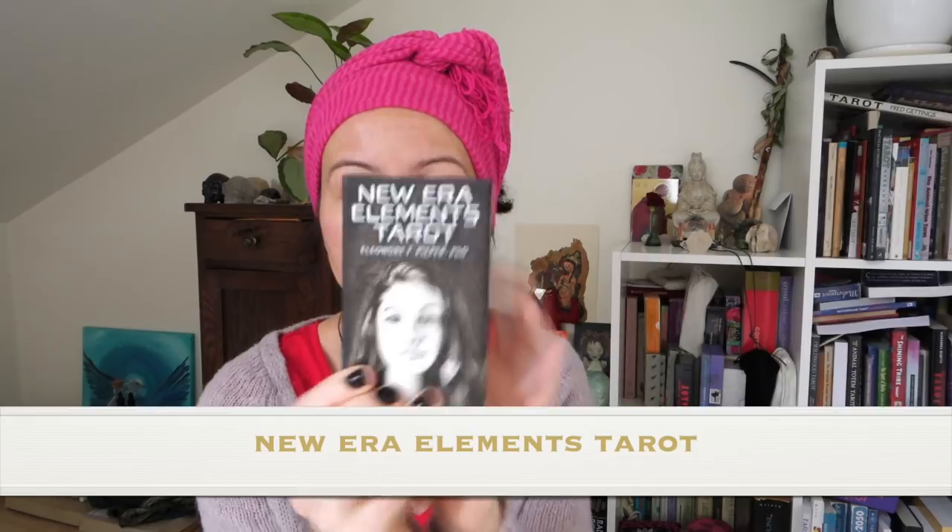I've also really liked and used quite a lot in readings the New Era Elements Tarot — it's a black and white deck. It is also very cool — it's elemental, so all the elements are depicted on the deck. It has an interesting way of looking at the minors, which is what drew me to it. I love having decks that take another approach or interpret the cards a little bit differently so I can learn how else I can read tarot. New Era Elements Tarot is widely available and not expensive.